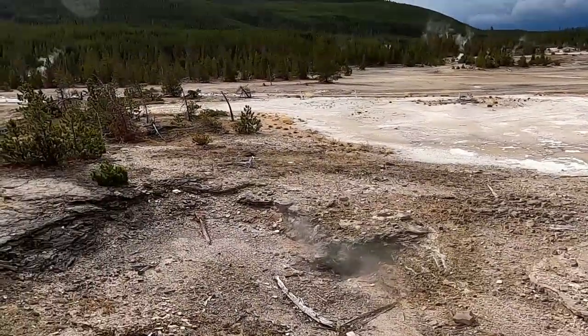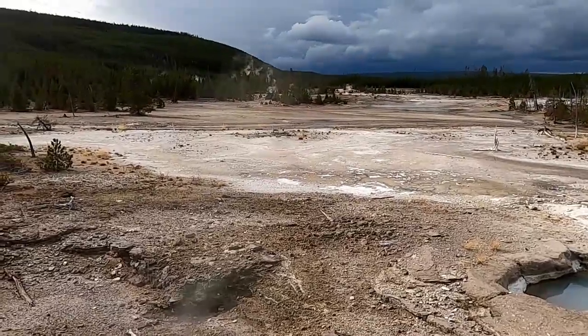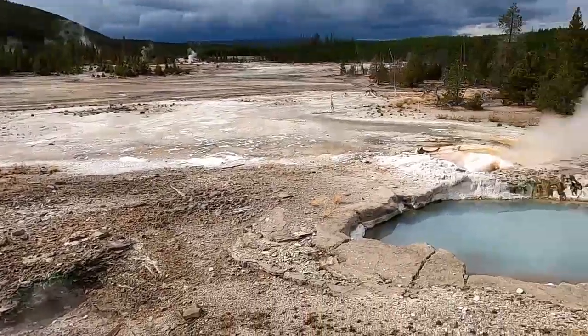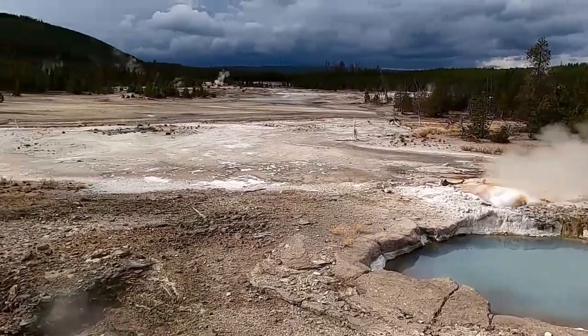We'll wrap up here. I might tag on a short video showing a geyser erupting if we have a more impressive one to look at later, but hopefully you enjoyed this little lesson on Yellowstone's hydrothermal features — how geysers erupt and some of the fun facts we've covered. Thanks.